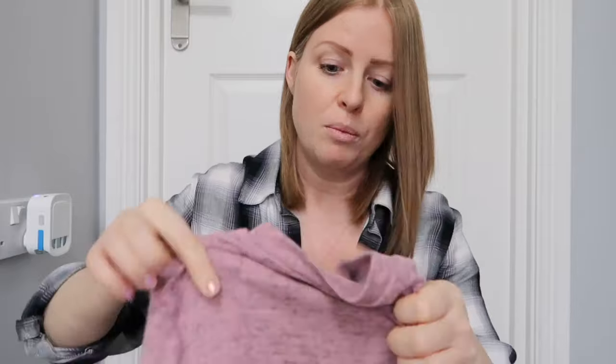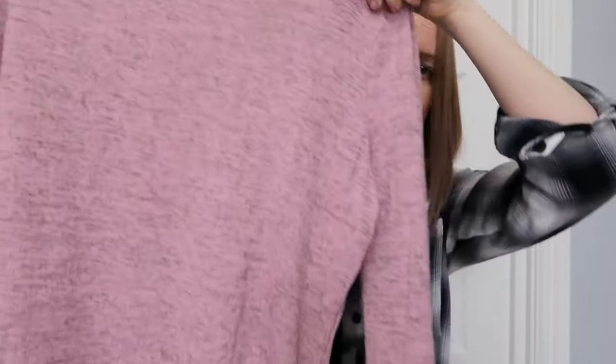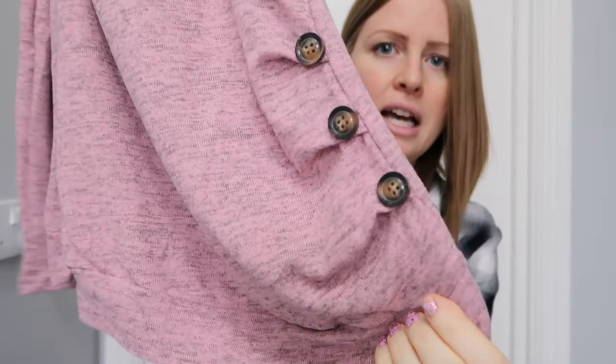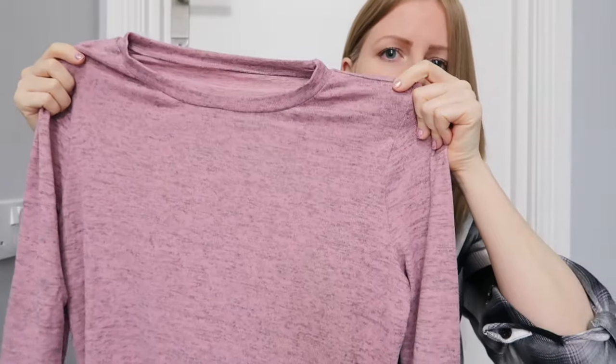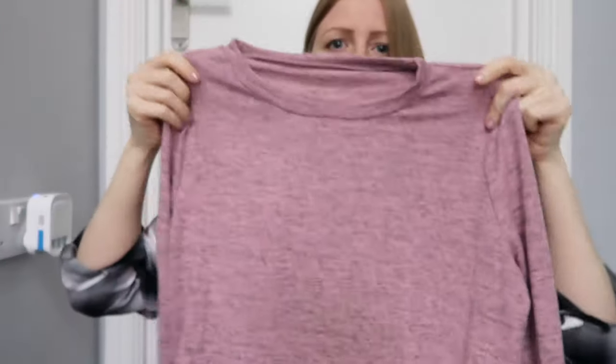The first thing I ordered was a long jumper. That's all I'm wearing at the minute is leggings and long jumpers. I got one in a pink colour and it's got buttons down the side. I think it was only like £3.99 - it was on one of their lightning deals. Temu tend to do that quite a lot, they have a lot of lightning deals.